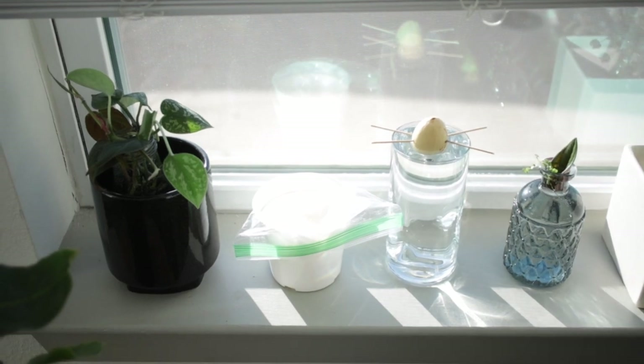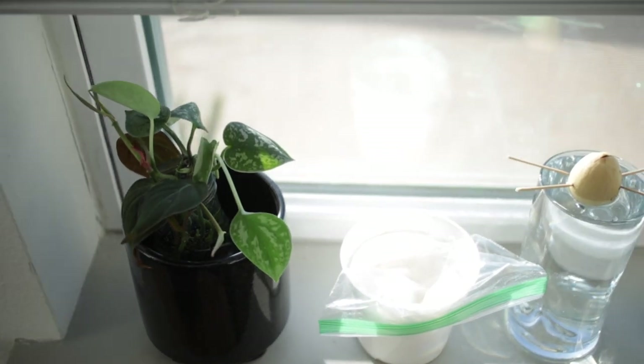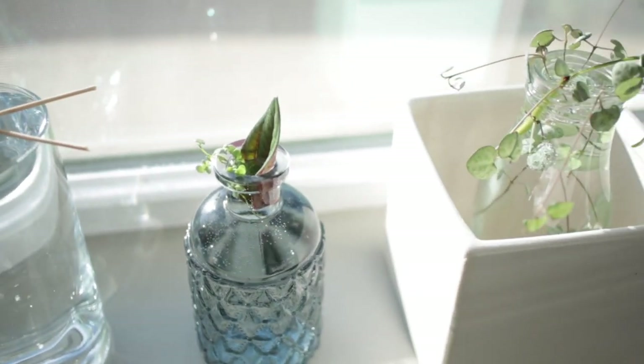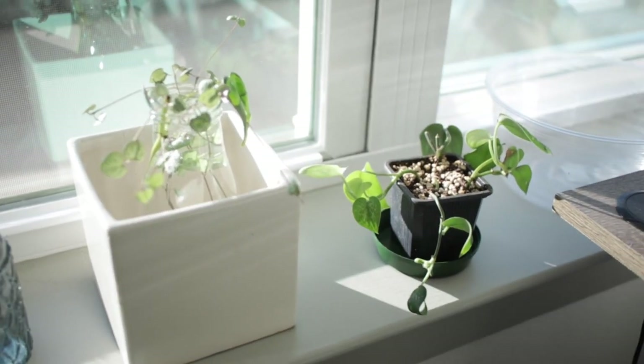And of course there's always my propagation station where I chop up so many plants and start rooting them. I'm also experimenting with some avocado pits to see the best way to sprout them — I've done it before but this is just some experimentation. There are also some starter plants to grow and give to people. That's the tour of my house plants — I hope you enjoyed it! If you did, please give me a follow and thumbs up. I'll be coming out with more videos since I love talking about plants so much.